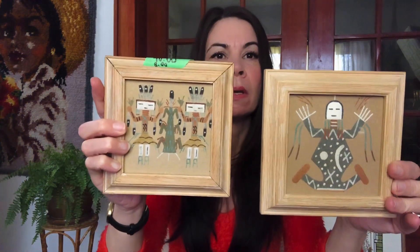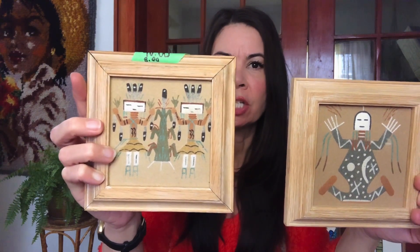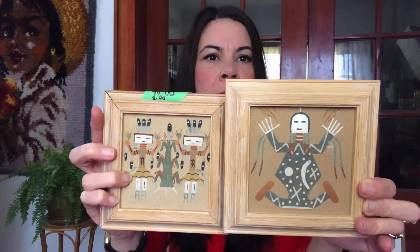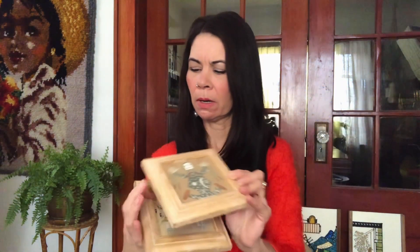I found these two pieces of indigenous sand painting. This one I believe shows kachinas, and this one a medicine woman or man. They were eight dollars for both of them.